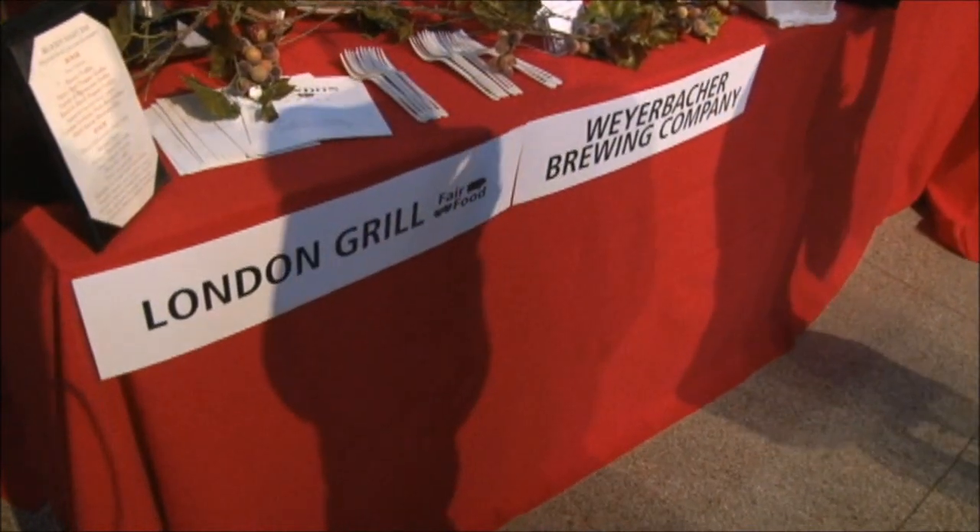Now we have Scott from Weyerbacher Brewing Company from Easton, PA. He's going to tell us about what he's got. We're pouring off our boat — it's got the sweetness from a Belgian-style beer, and back into your palate you can add a little bit of hops. It's about 6% and it's pairing really well with the chili that London Grill made today.